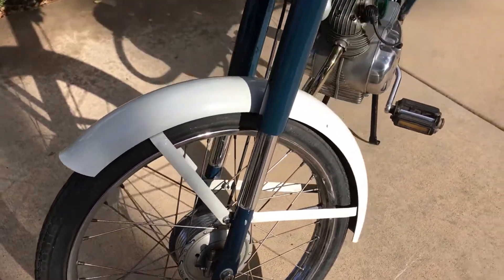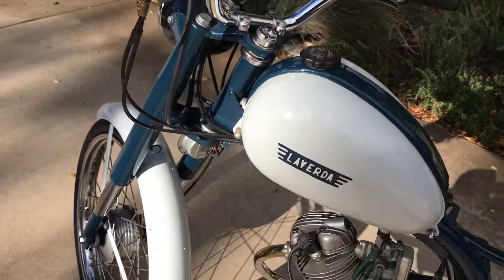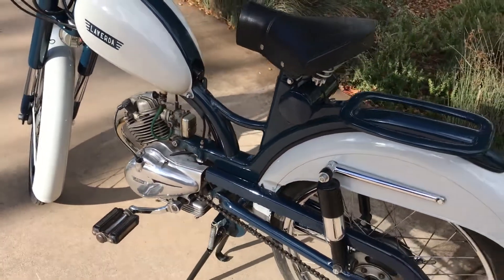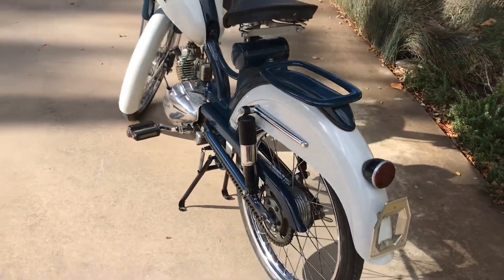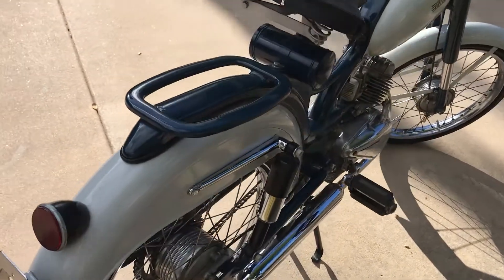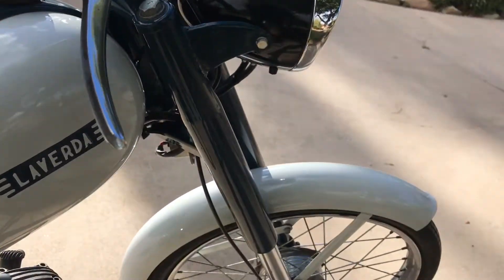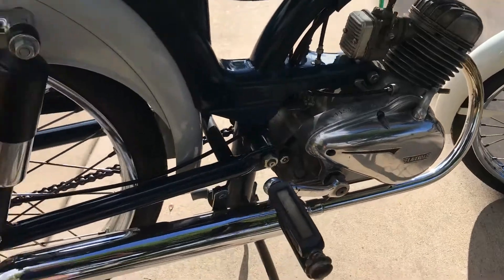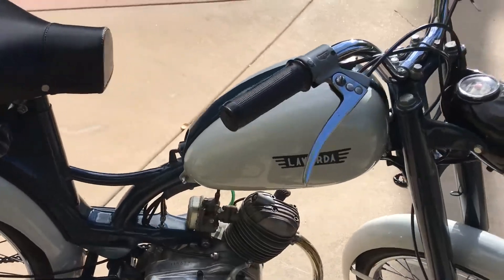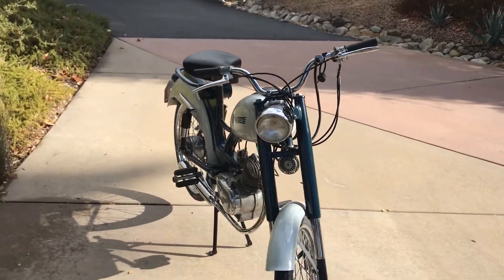It probably was unobtainium when the bike was restored back in the day. As we all know, Laverda moved on to bigger and better things as the years progressed, building beautiful motorcycles. In today's world, all of these Laverdas are highly collectible. So if you have a Laverda collection, this is your opportunity to get one of the very nice early examples of their transition between moped and motorcycle.